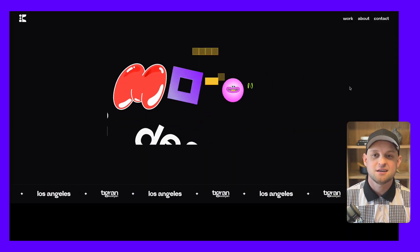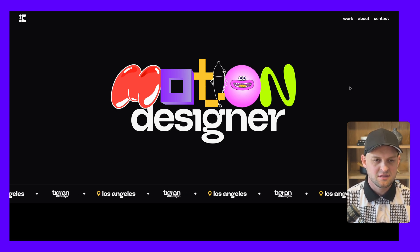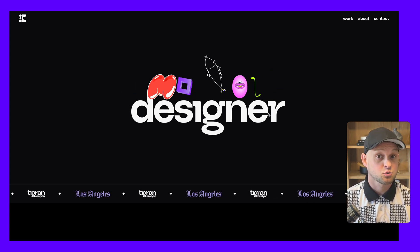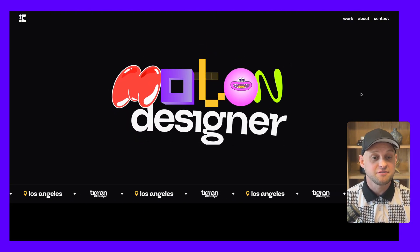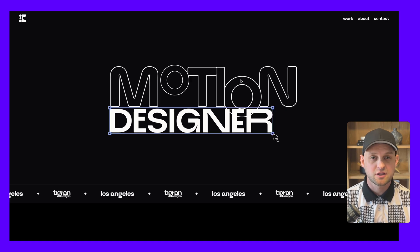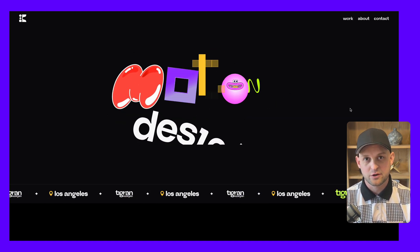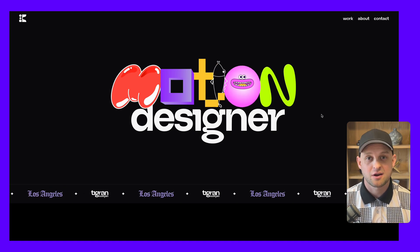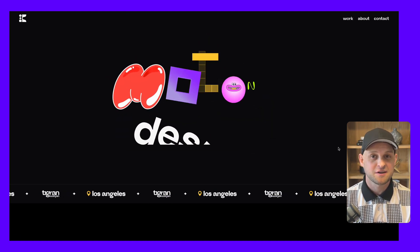This next one is tigrans.com — this is a motion designer, and I assume that this main section is some sort of Lottie animation that moves on its own but also can be activated on hover. These types of animations are becoming really popular because there are lots of third-party tools that can make these for you and then you can just embed it right in your Framer website — a really easy solution to get something that looks really professional and complex.